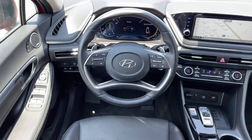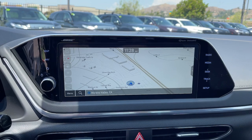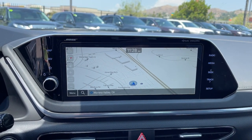This striking Sonata Hybrid is ready to take you places. Come in for a fun and easy test drive. Our team will make it the best part of your day.